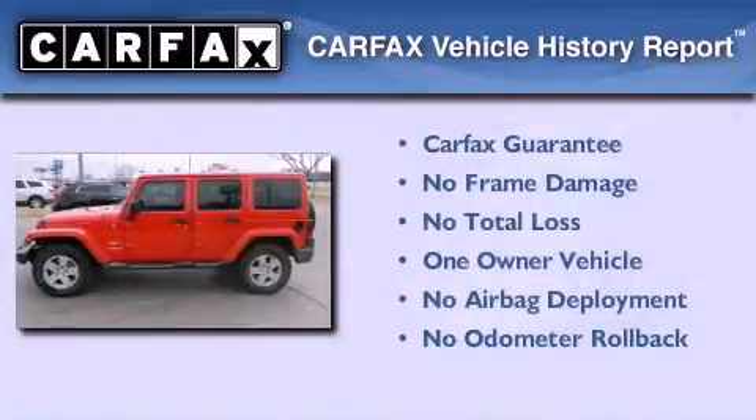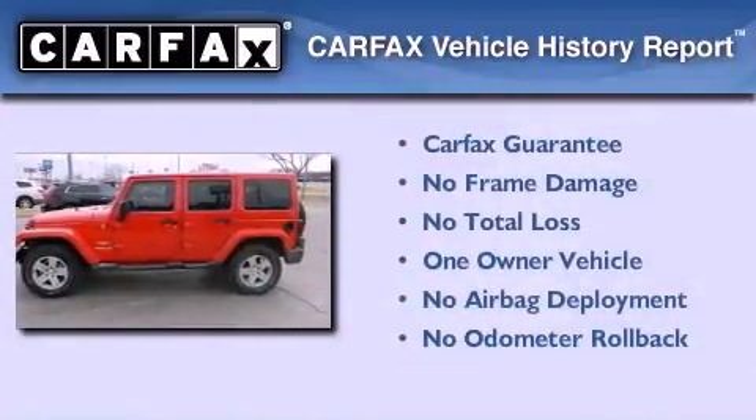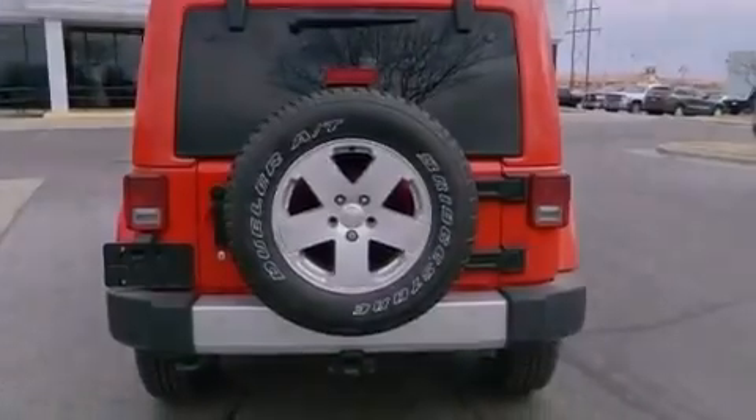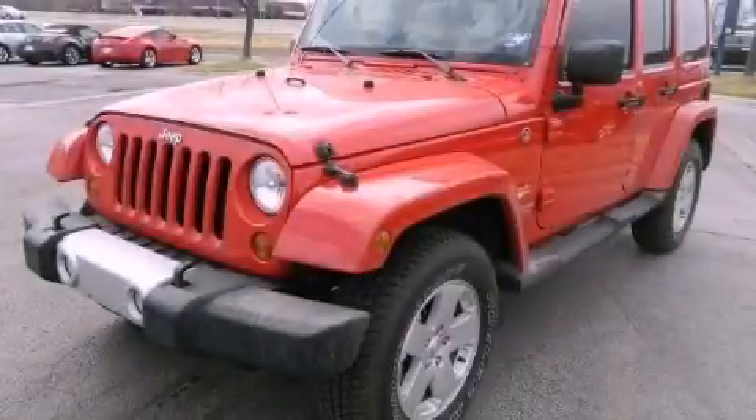This Jeep has had only one owner and it qualifies for the Carfax Buyback Guarantee. Contact us today and schedule your opportunity to see this vehicle in person.